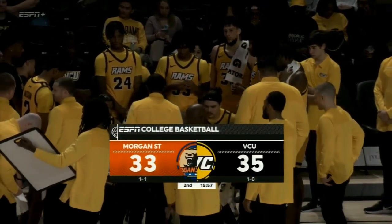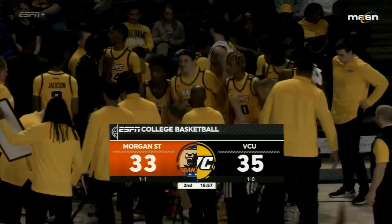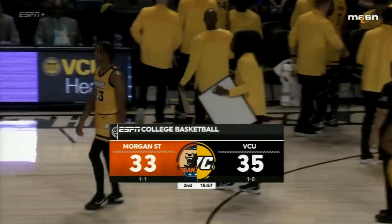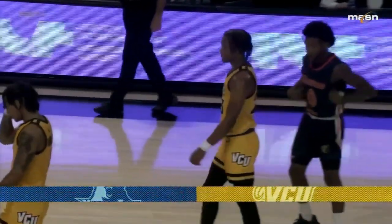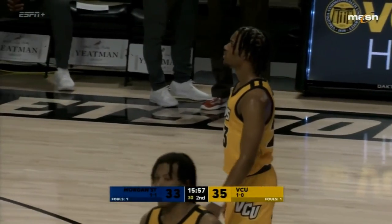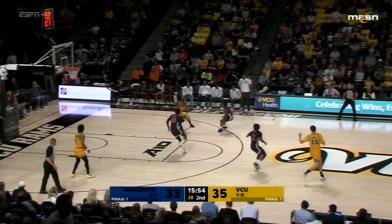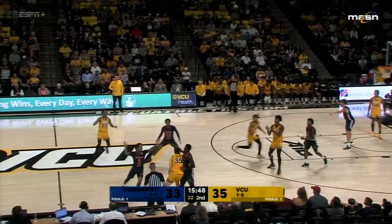Right now Morgan State giving a little pressure to VCU. Looking at the updated stats — trying to find a place where one team is separated from the other, and there is none, everything is almost even. 39% shooting VCU, 35% shooting for the Rams. 15 turnovers to 14 turnovers — too many for both teams.